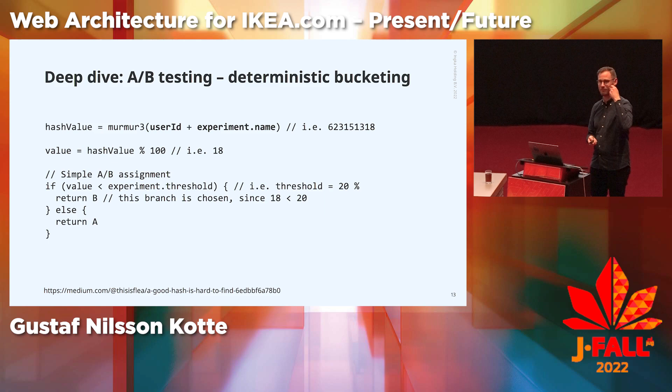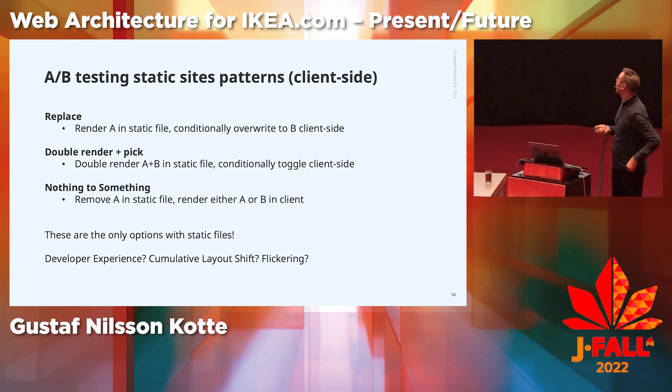Today we have static sites. So how does A-B testing work with static sites in the browser? Because the files are just there — we can't really do a lot with them.